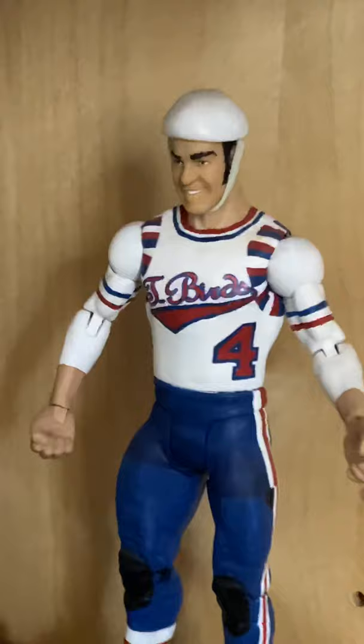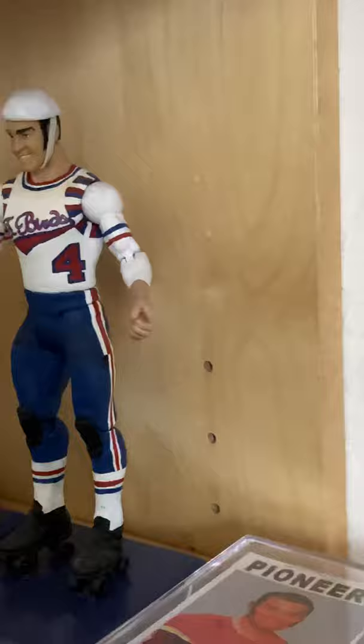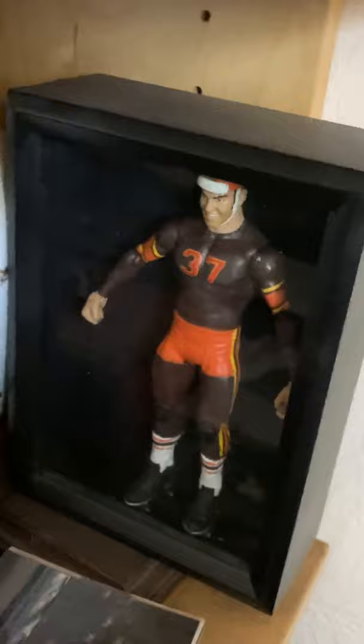Here's the one when he was on the T-Birds in 1974. The painting on this was just amazing — the guy also did my dad's famous pork chop sideburns, as you can tell. There are the skates and everything. All right, some trading cards. Down here is another one I put in a little frame box of my dad wearing his brown and orange uniform.